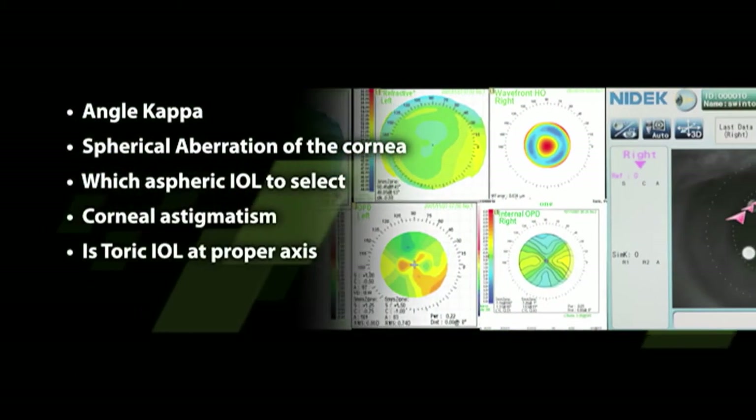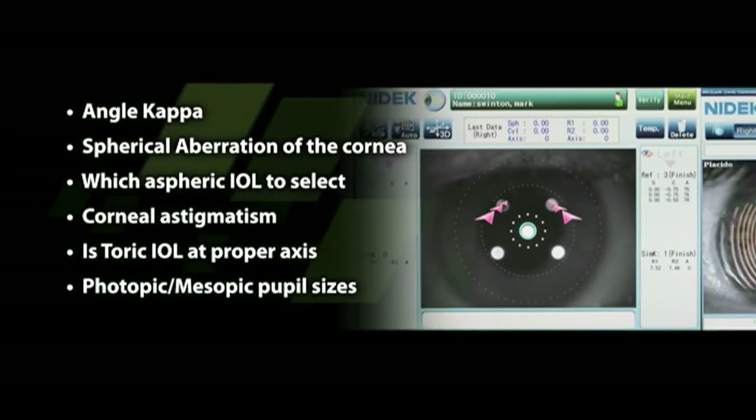...if the toric IOL is at the proper axis, and photopic and mesopic pupil sizes.